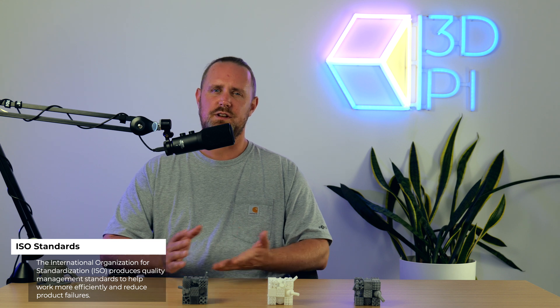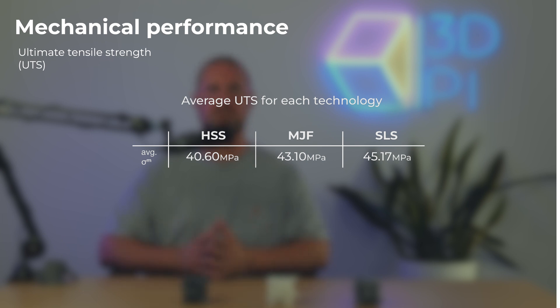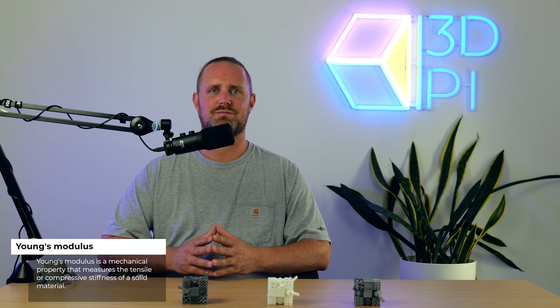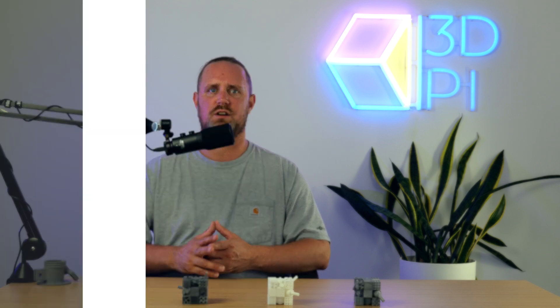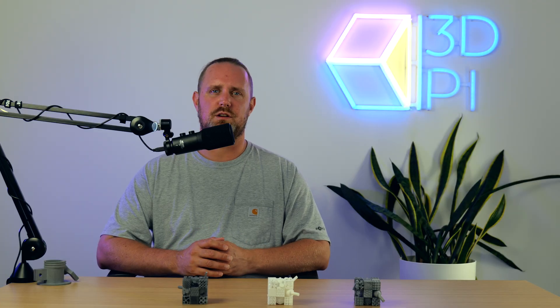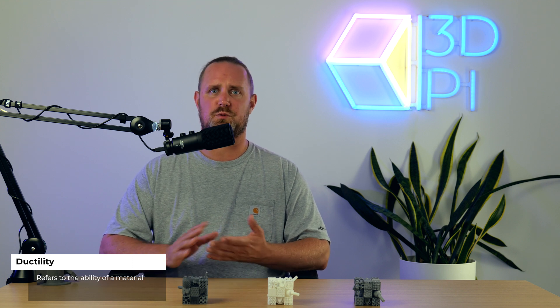First, to determine which technology produces the strongest parts, we look at the average ultimate tensile strength (UTS) — the maximum pulling stress a part can withstand before breaking. For this round, it was SLS that printed the highest strength specimens on average. Next up is Young's modulus, which is the measure of tensile stiffness. A higher Young's modulus means a stiffer part that deforms only slightly under elastic loads, whereas a lower Young's modulus corresponds to a more elastic, flexible part. This time, it was HSS that yielded the stiffest parts.